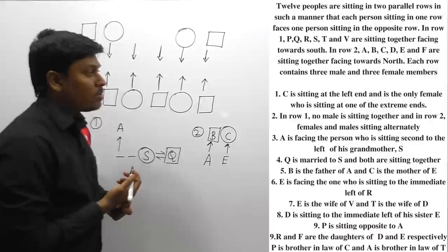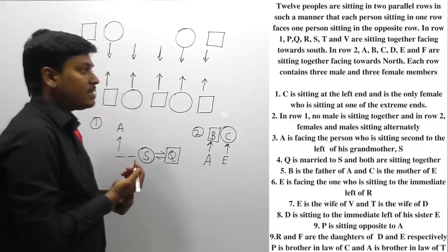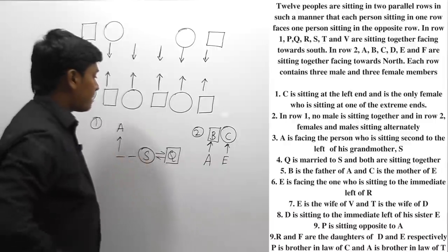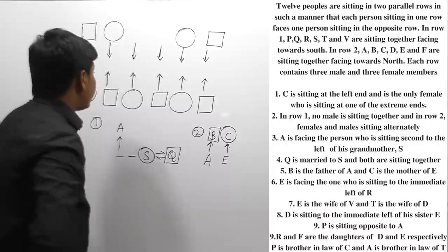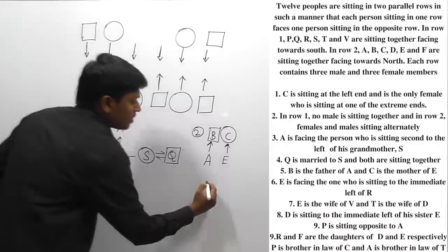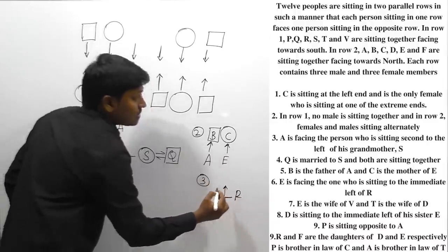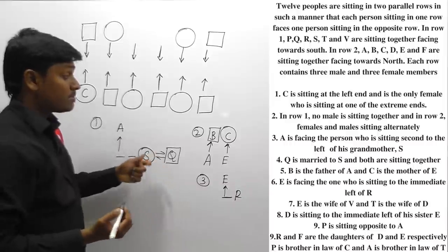Point: E is facing the one sitting to the immediate left of R. So the person immediately to the left of R in row 1 is faced by E in row 2. Let me take this as clue number 3. We note the immediate left of R, and that person is faced by E.